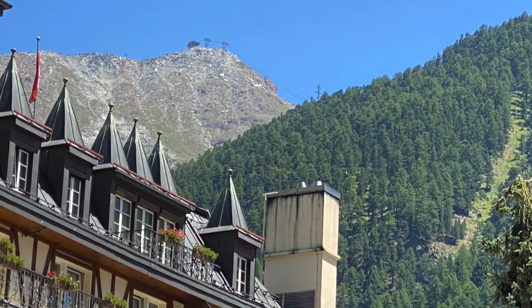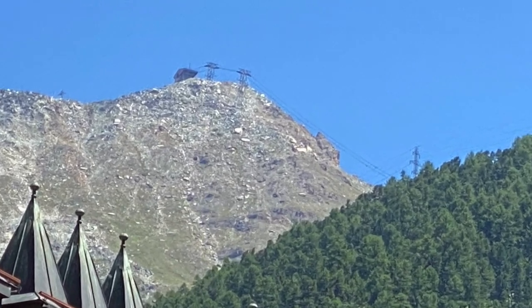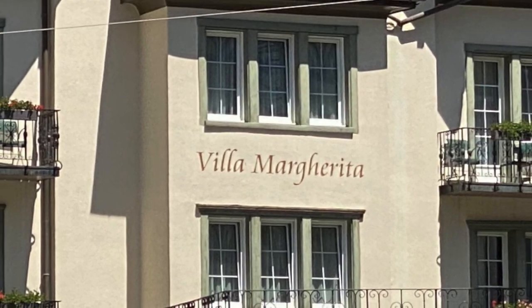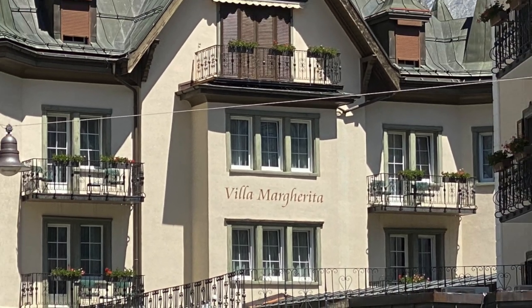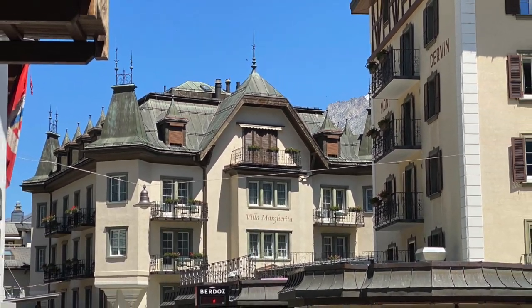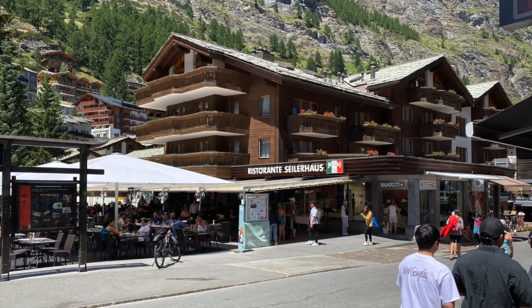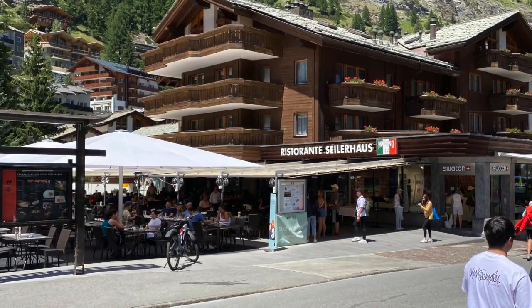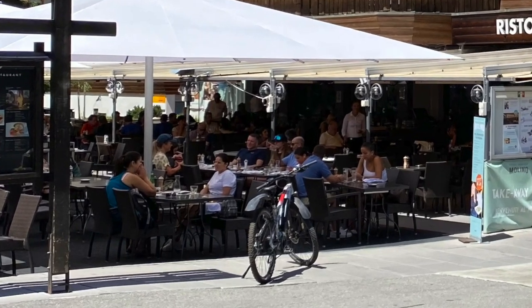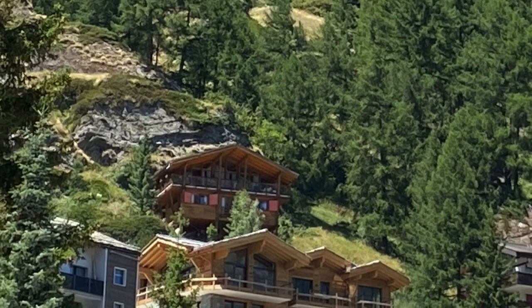These phenomenal buildings with copper roofs — if you're into architecture, you're going to love this place. Here's one of the cable cars again, and here's the Villa Margarita — what a neat looking building. Some of these were originally built in the early 1900s and late 1800s, but over the years many have been replaced or very much modernized.